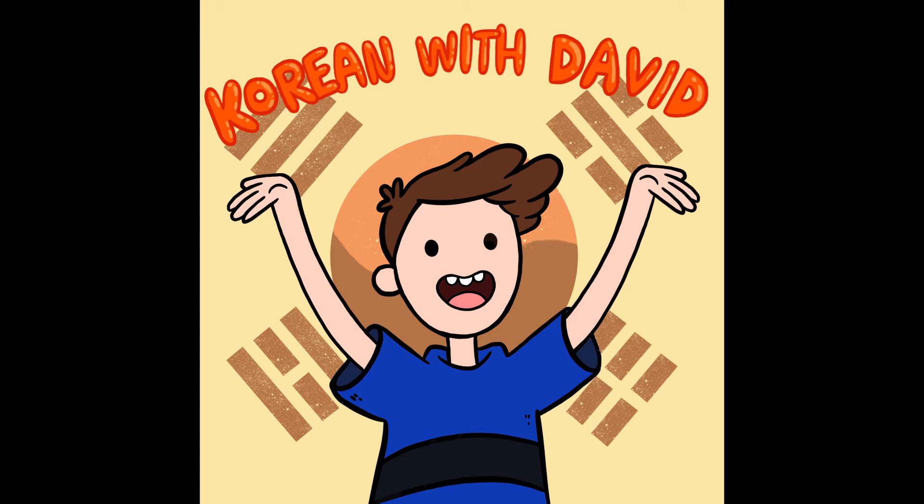적어 means 'write,' and 주세요 means 'please give me.' So 적어주세요 means 'please write it down.' 적어주세요. 적어주세요.